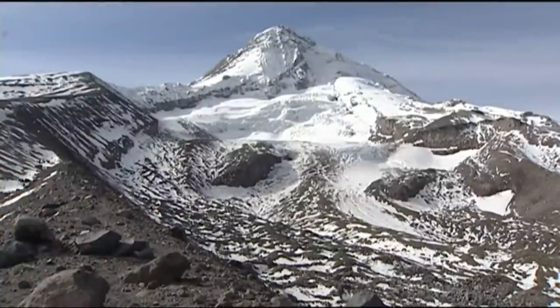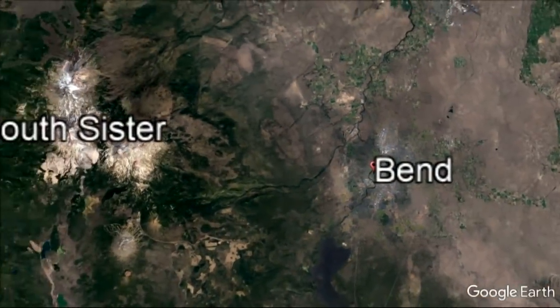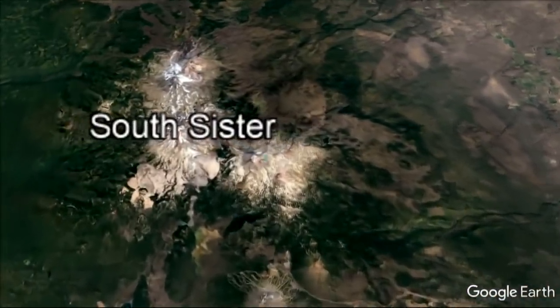Surrounded by beauty, especially with our towering volcanic mountains, and they've been known to make a little noise now and then. That's what's happening in the Three Sisters area in central Oregon. This area that's uplifting is just to the west of the South Sister — about three miles west of South Sister is where scientists have been noticing some small growth.